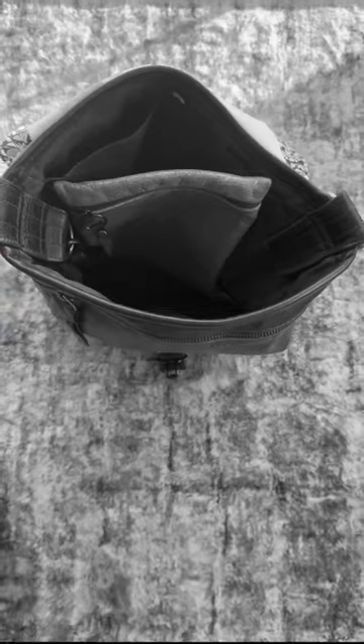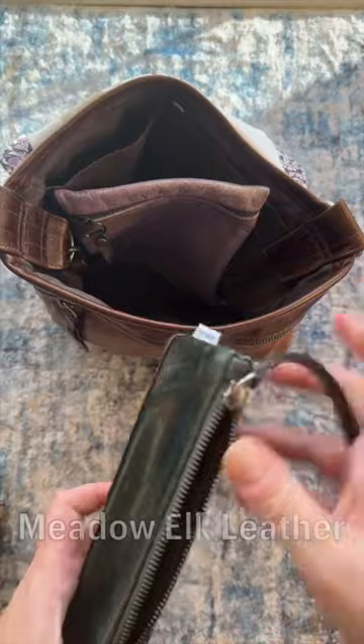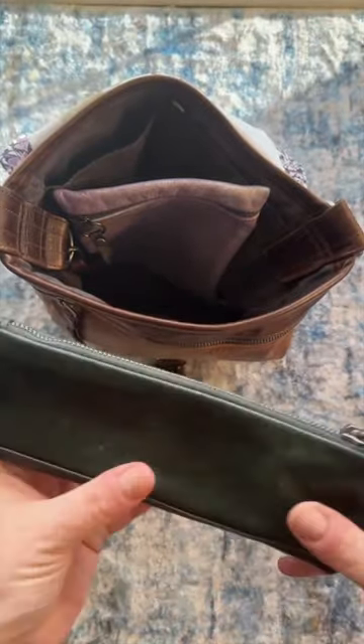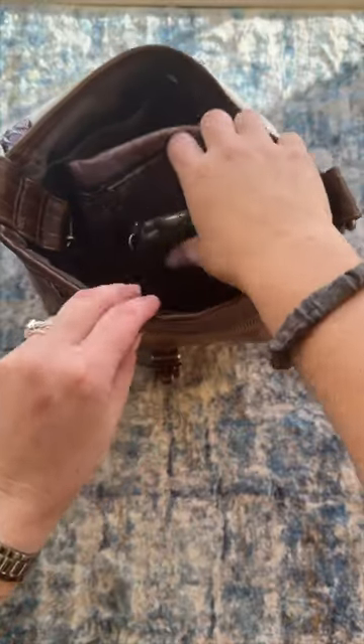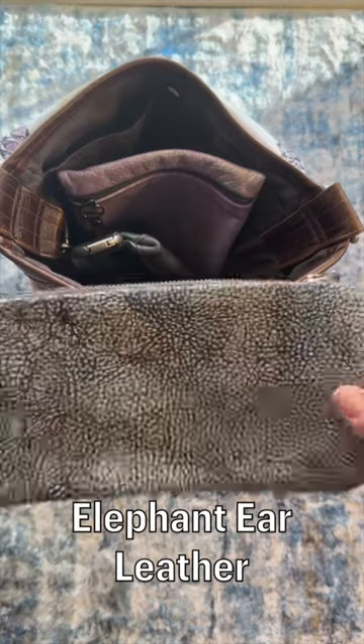A smaller option, which you guys saw in a previous video, is a pencil case. This is a smaller catch-all but longer, so it can hold pens and pencils really easily. Mine I usually carry band-aids, a pen, some tweezers, and all that.